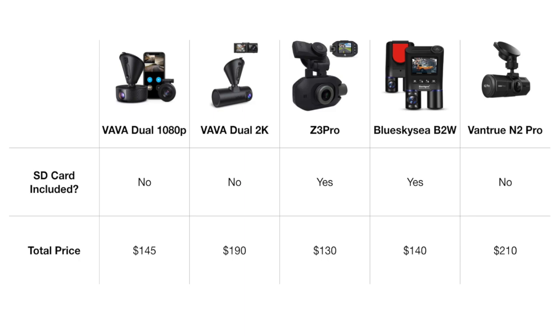Overall both are good quality cameras. The main difference between the two is that one is 2K forward facing and the other is 1080p forward facing. The 1080p version has cameras housed on two separate units, while the 2K is housed on one unit. The 2K is obviously a little more expensive. In terms of price comparison, the 1080p version is comparable to the Z3 Pro and the Blue Sky C, while the 2K is most comparable to the Vanshu N2 Pro — and all in with an SD card, it comes in about $20 cheaper than the Vanshu N2 Pro.